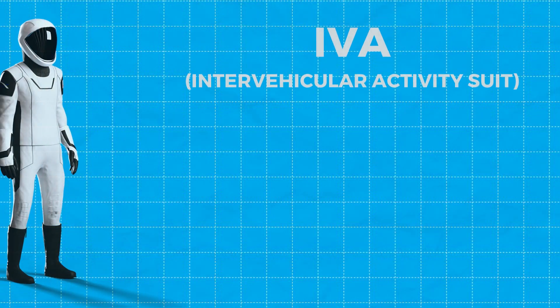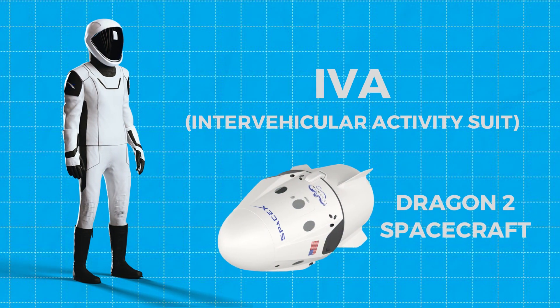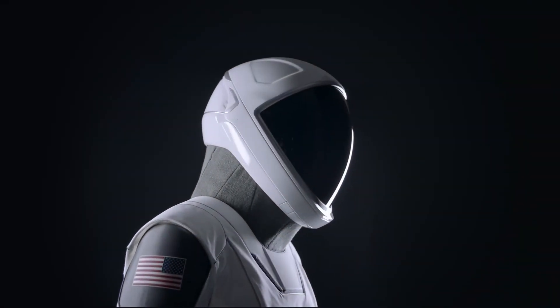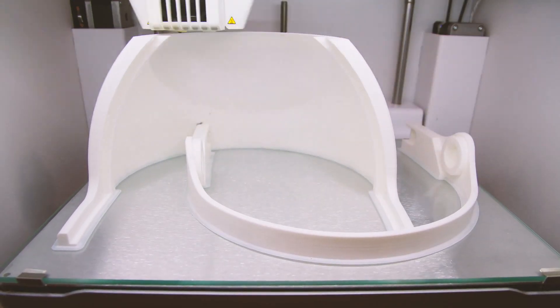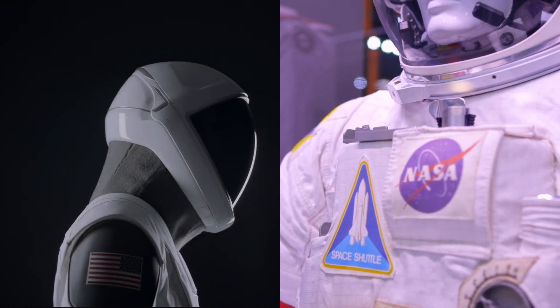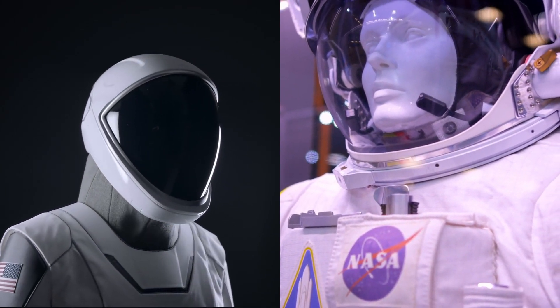The IVA, or Intravehicular Activity Suit, used inside the Dragon 2 spacecraft, is an engineering marvel. It's designed to protect astronauts against cabin depressurization and features a 3D-printed helmet with built-in communication systems. Plus, it's way less bulky than NASA's older suits because it doesn't need a built-in life support system.